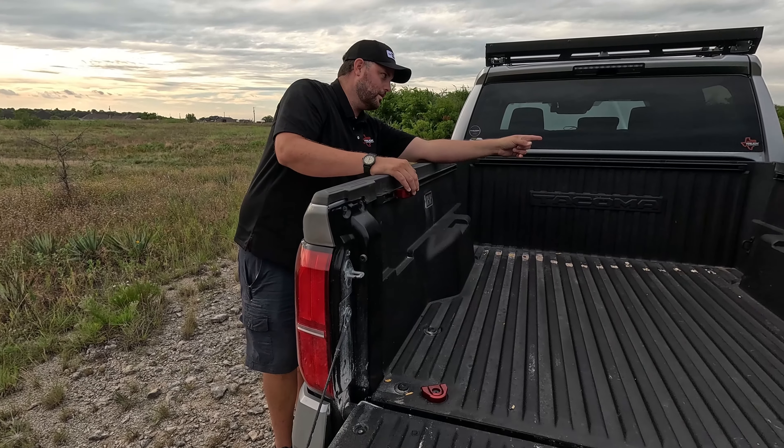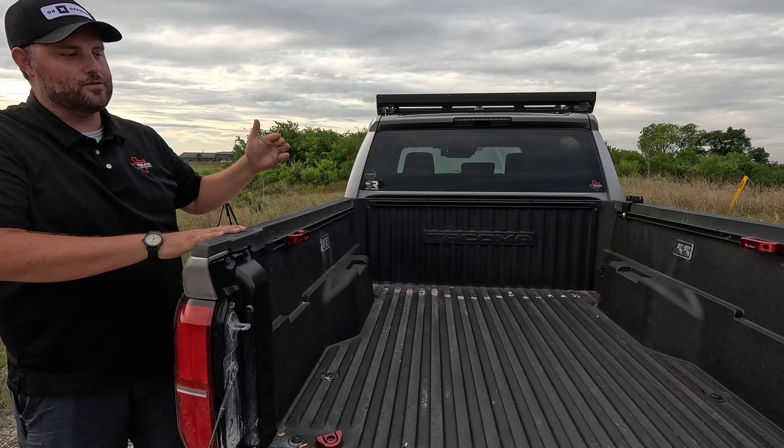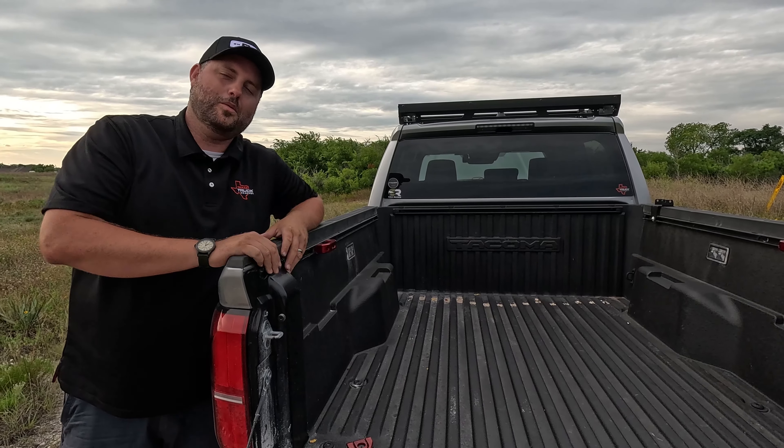We also had a mid rack from Cali Ray's on here, which gives you such versatility. We left one of the mounting brackets on. There's just so much you can do with it — that's a positive.